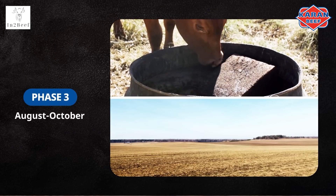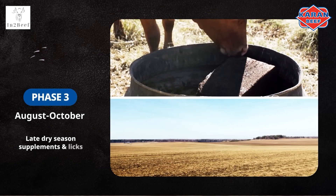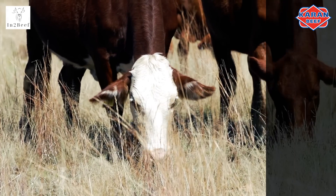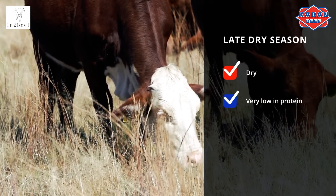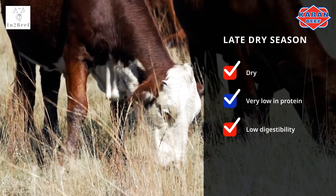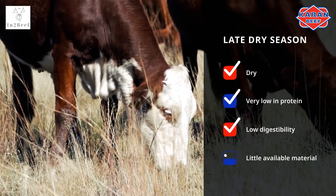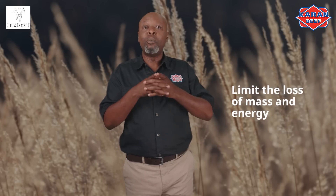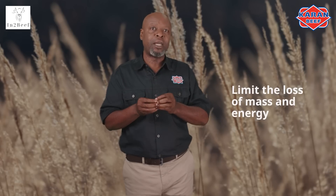Phase 3 is from August to October, so late dry season supplements and production licks are used. In the late dry season, veld is usually dry and very low in protein, resulting in low digestibility. Intake is also affected with little available material. The purpose of a supplement is to limit a loss of mass and energy, so protein must be provided by a production lick. This period is the most expensive and producers must therefore be very selective when providing licks.